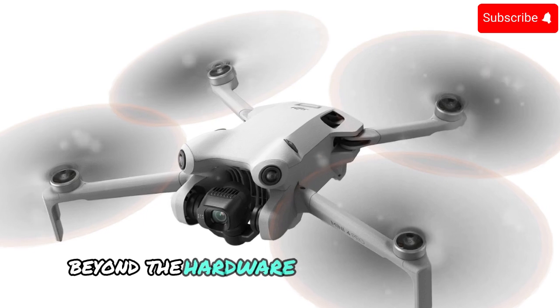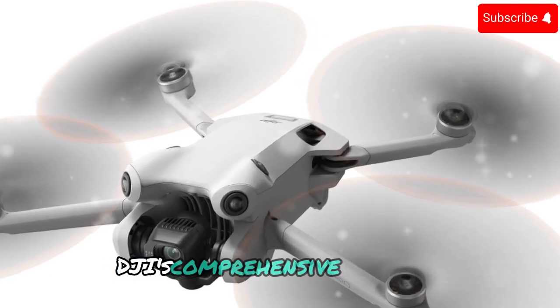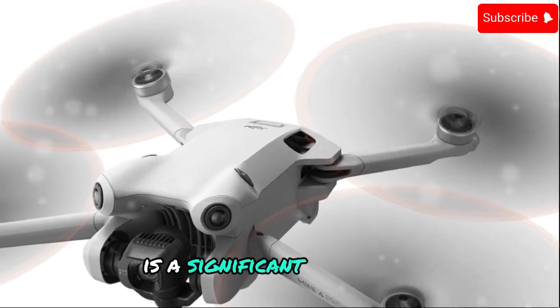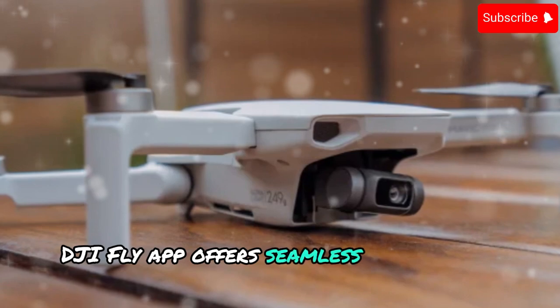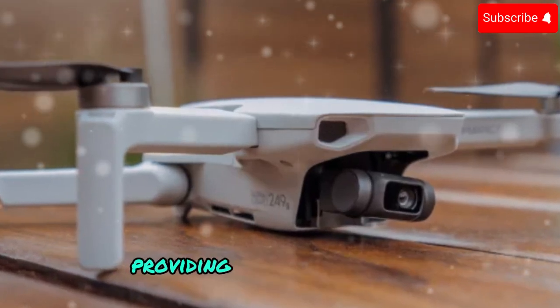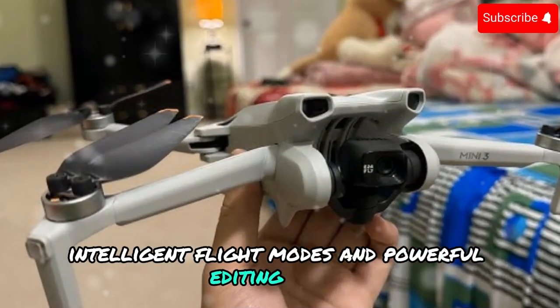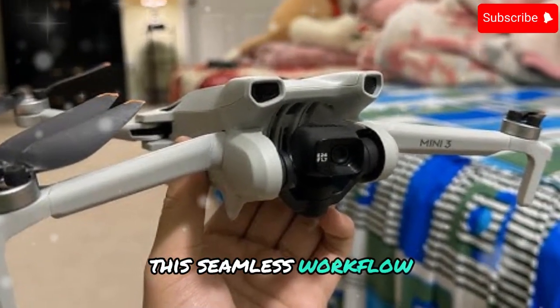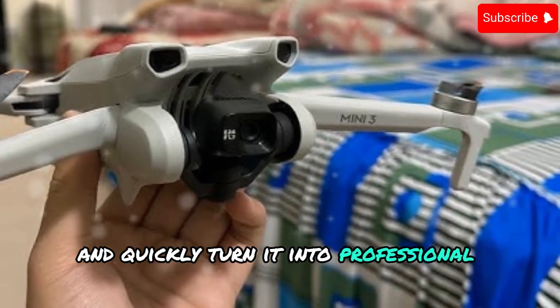Beyond the hardware: the DJI ecosystem. DJI's comprehensive ecosystem is a significant advantage. The user-friendly DJI Fly app offers seamless integration with the drone, providing intuitive controls, intelligent flight modes, and powerful editing tools. This seamless workflow empowers creators to capture stunning footage and quickly turn it into professional-quality videos.